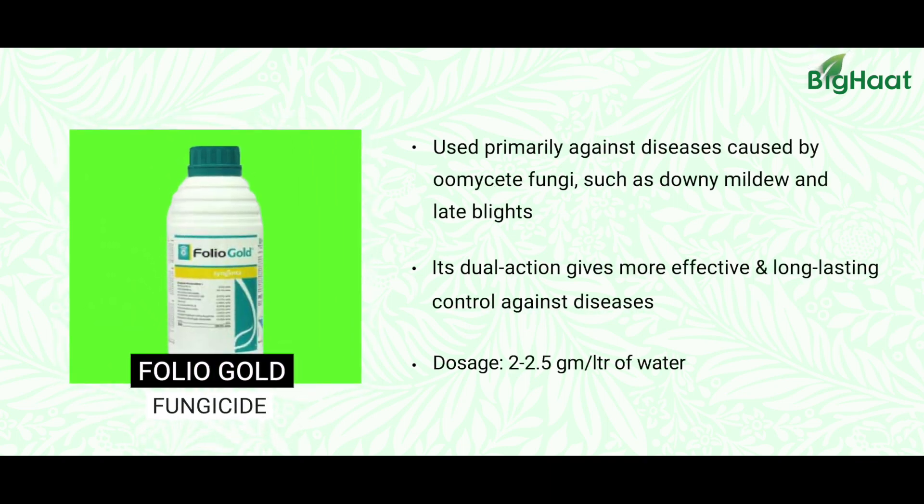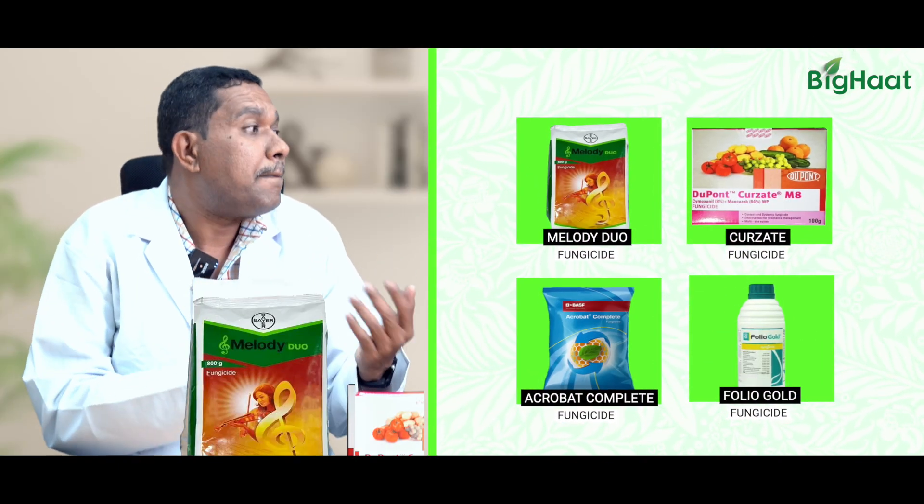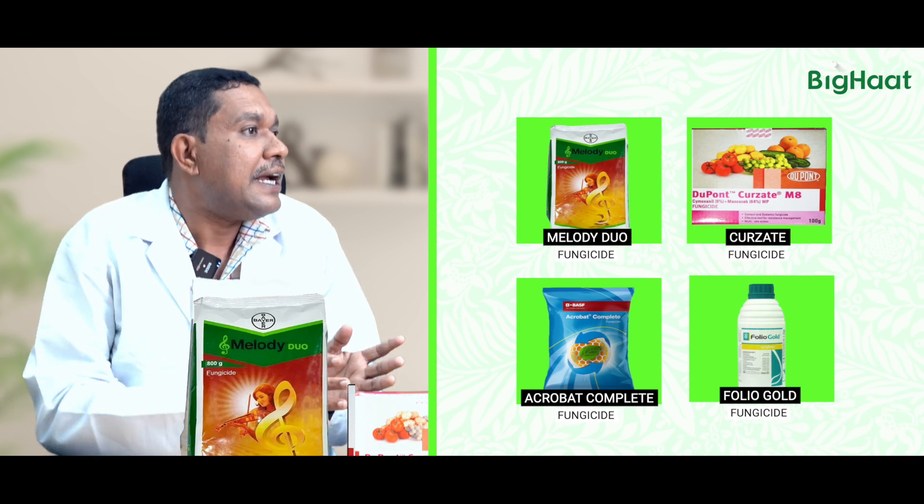Folio Gold is a very favorite product among farmers to tackle downy mildew, not only in gourds but also in grapes. These products provide phytotonics or growth-promoting substances to the plants so that they grow better and yield better.